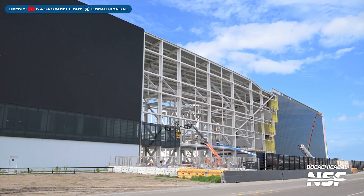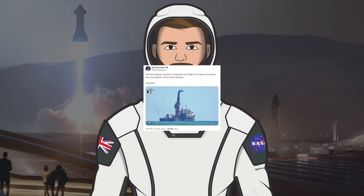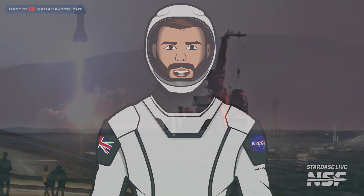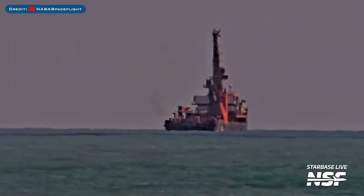Work has also been continuing on Starhopper. They've now started installing glass for the Star Factory office building connection. There was a cool post related to Starship Flight 5 — the hot staging ring flown on Starship Test Flight 5 has been recovered from the bottom of the Gulf of Mexico. Here's a video of them fishing out the hot staging ring.